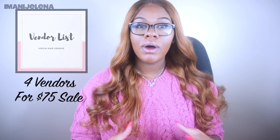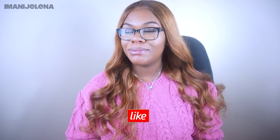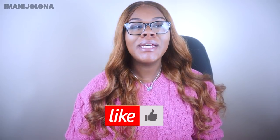Before I jump into this video, I want to say — if you are current with my videos, my vendor list for the rest of this year is $75. So before this year is up, definitely go ahead and invest in my vendor list. I have four amazing vendors on there, and you'll be ready to move forward. It's about to be a new year — it's time to start these businesses and get these sales going.